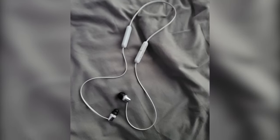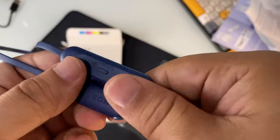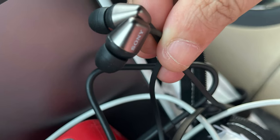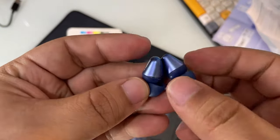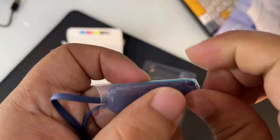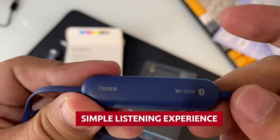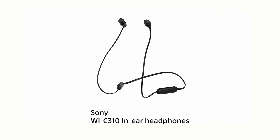The neckband design may get in the way if you're jogging or doing more active activities. They also don't block out the sound of planes taking off, so unless you want to hear the roar of an engine while trying to enjoy some Ed Sheeran, save these buds for quieter environments. But if you don't mind the neckband and want a simple listening experience, the Sony WI-C310 Wireless could be the headphones you're looking for.